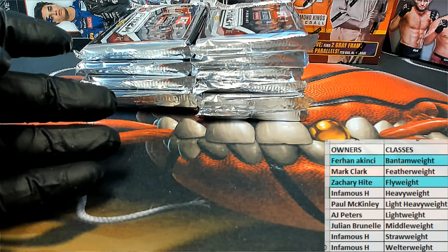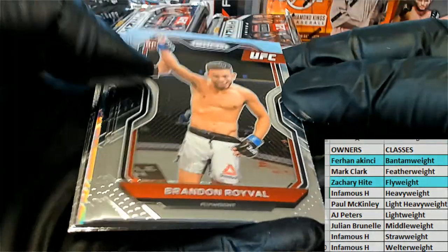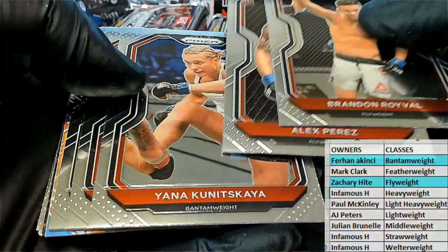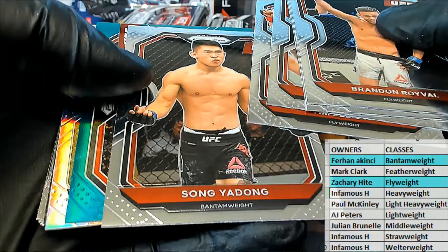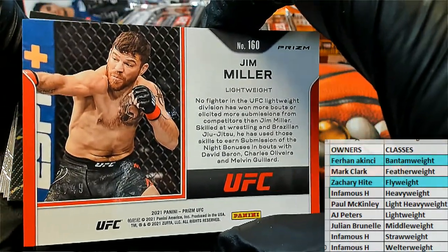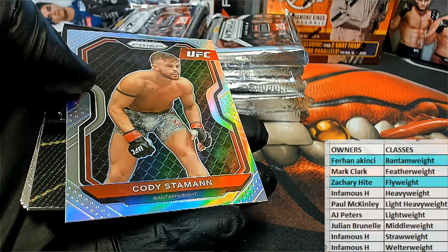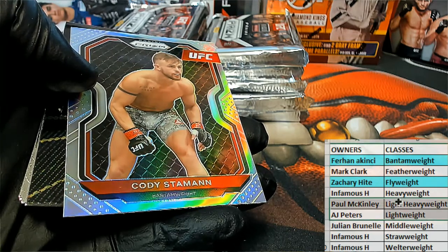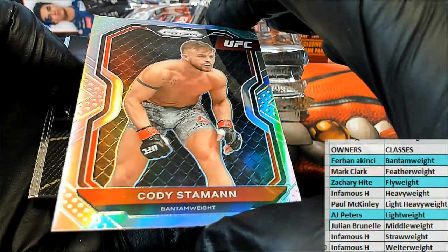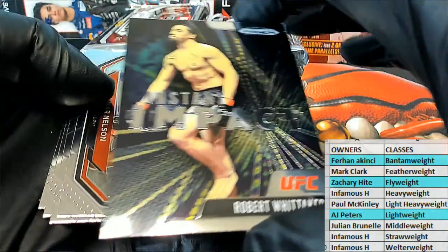Nice Roy Bow, nice Perez, Tim Elliott, Song — here comes a green. Alright, Jim Miller — nice green right there, Lightweight. AJP, 49 of 49 to eBay 101. Very cool, Jim Miller 49 of 49. Alright, very nice — that is Lightweight and that's AJ. Coming out to you — pretty Stemming right there, nice Silver Bantamweight, that is Ferhan. Robert Whittaker Instant Impact.